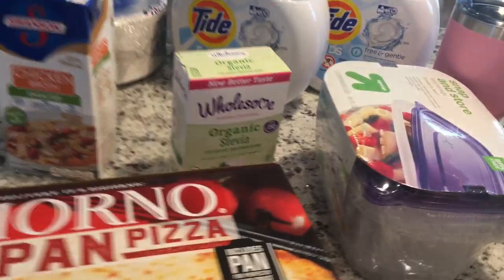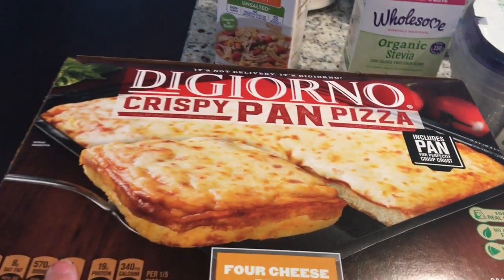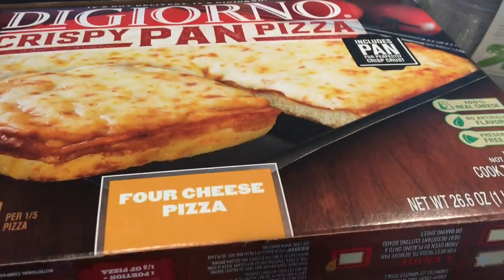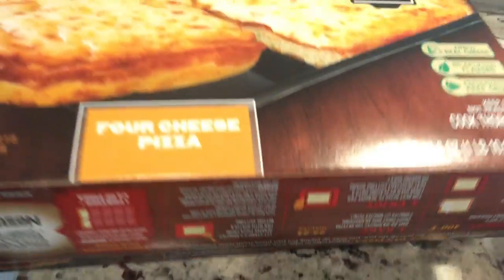I needed to get some more stevia for my father-in-law for his coffee, and the Snap-In store containers just for when guests come over so I can send food home with them. I picked up two DiGiorno crispy pan pizzas — my husband absolutely loved the one I got from the grocery store last weekend, so I got the four cheese and the pepperoni.